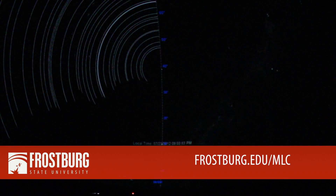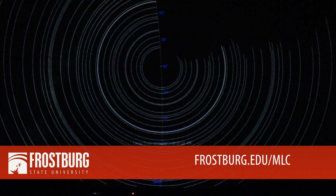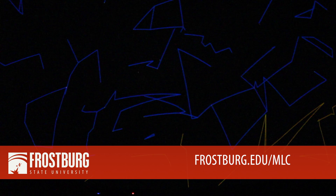Showtimes for Frostburg's Planetarium and Observatory can be found online at frostburg.edu/mlc.